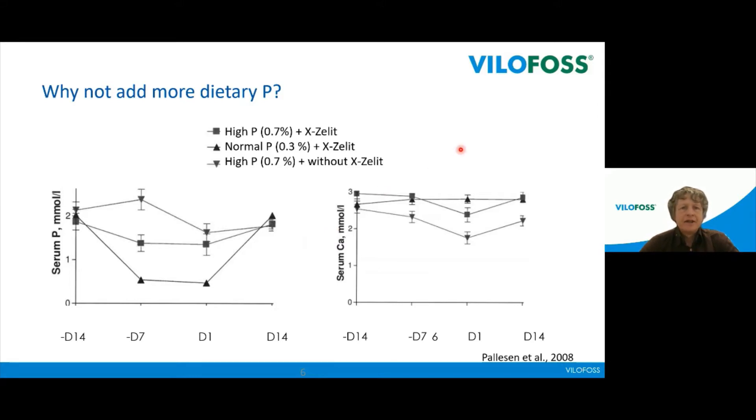You might wonder why we don't add more dietary phosphorus to bring levels up. This figure shows exactly that. The control group — triangle with head down — has high phosphorus two weeks before calving, one week before, at calving, and 14 days after. Their calcium levels are the lowest at calving, with the average well below 2.0 mmol/L — so they are hypocalcemic. The group on normal phosphorus (0.3) supplemented with Exalate shows the lowest phosphorus but the highest calcium at calving.